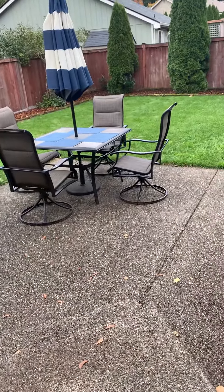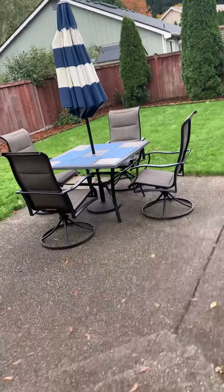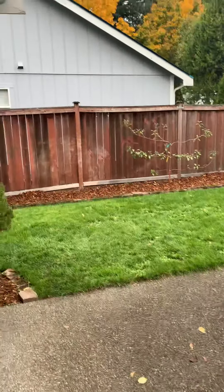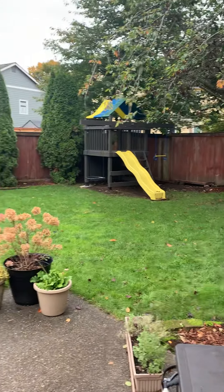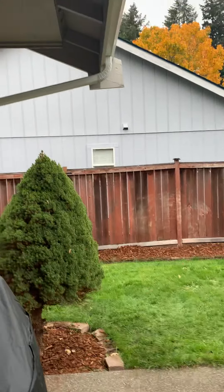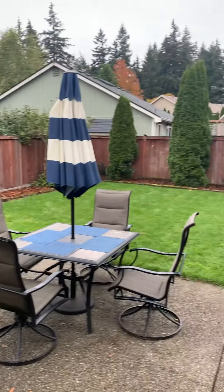I'm going to pan around and give a panoramic view of the backyard without actually stepping completely out. It is fully fenced and has a little concrete patio here — it is covered on this side but not completely covered out here.